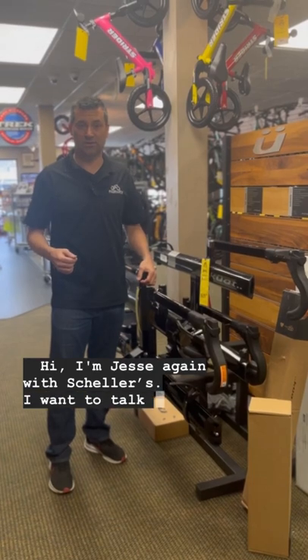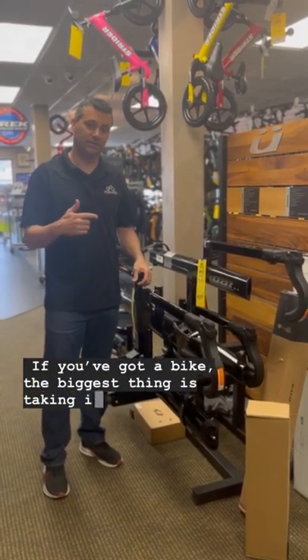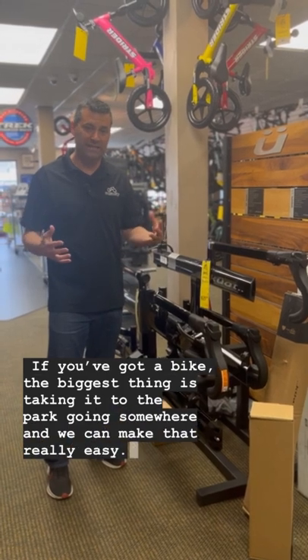Hi, I'm Jesse again with Schellers. I want to talk a little bit about bike racks. If you've got a bike, the biggest thing is taking it to the park, going somewhere, and we can make that really easy.